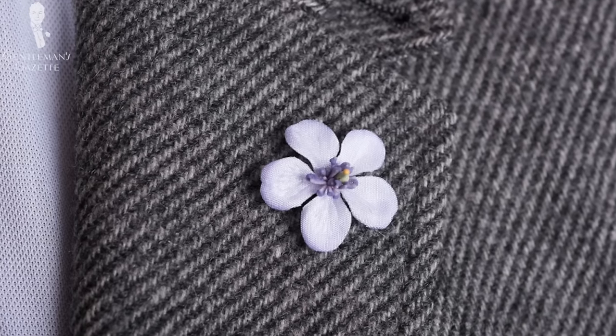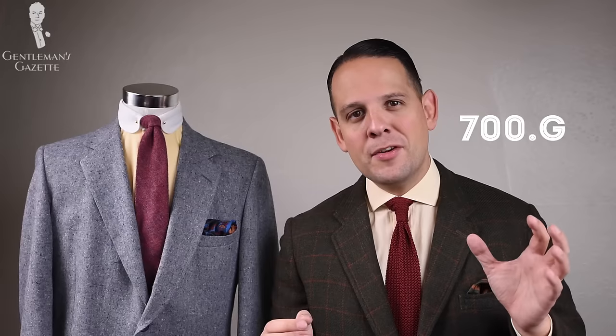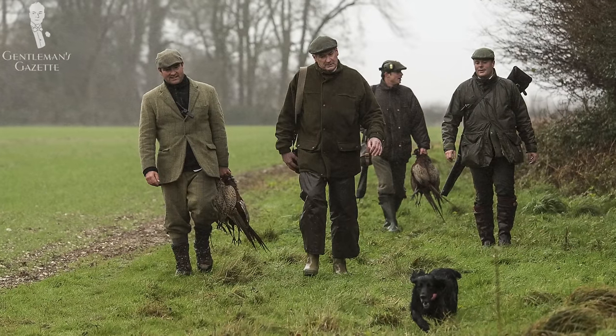Harris tweed usually has a twill weave and is a coarser fabric to the touch. Apart from sheep and geography, you also have tweeds named after functionality. Gamekeeper tweed is a heavier fabric, usually starting at 700 grams or about 24 ounces. It is made for cold weather, so it's quite insulating and hard-wearing. It really got its name from the people who used it outside all day in cold, harsh conditions.